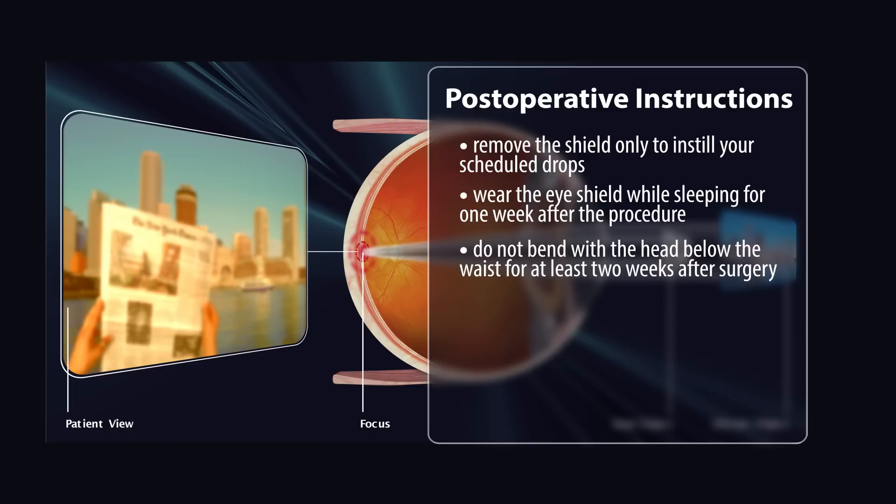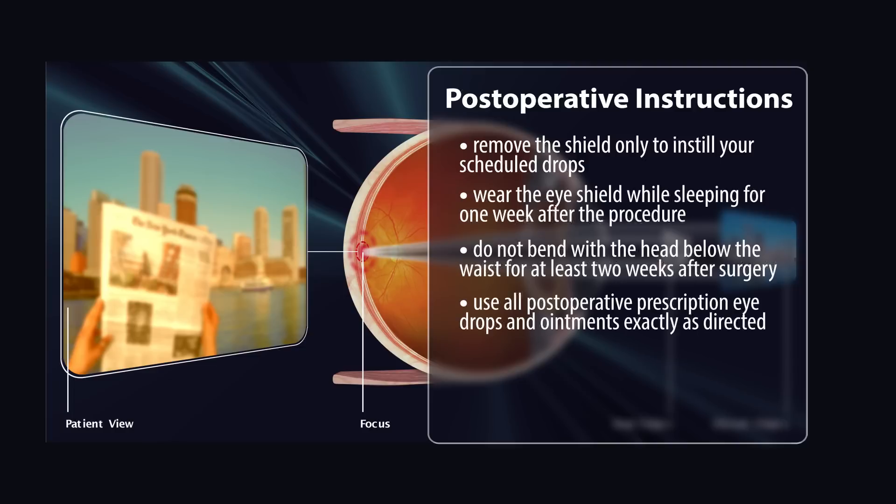Do not bend with your head below the waist for at least two weeks after the surgery. Use all post-operative prescription eye drops and ointments exactly as directed — you will be given a drop checklist that will keep you on track. Resume all normal medication regimens as directed by your doctor.